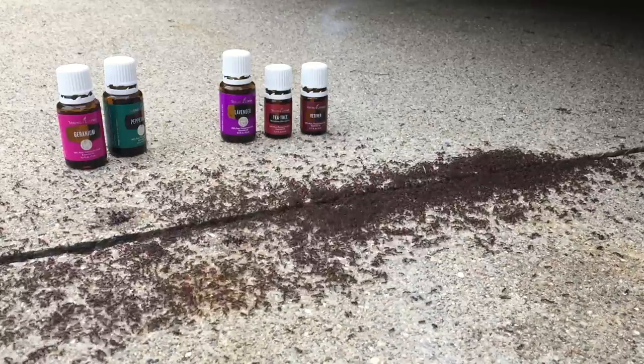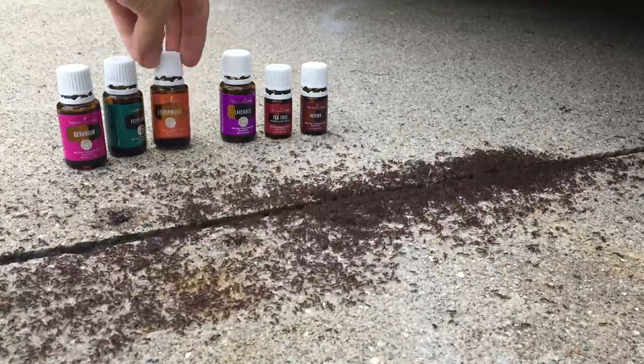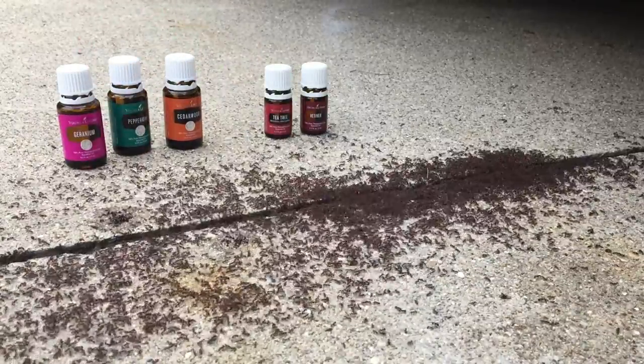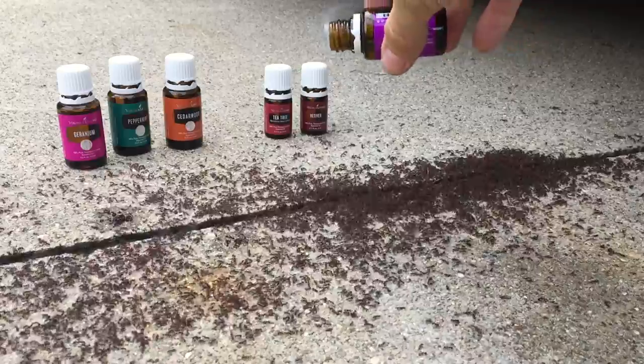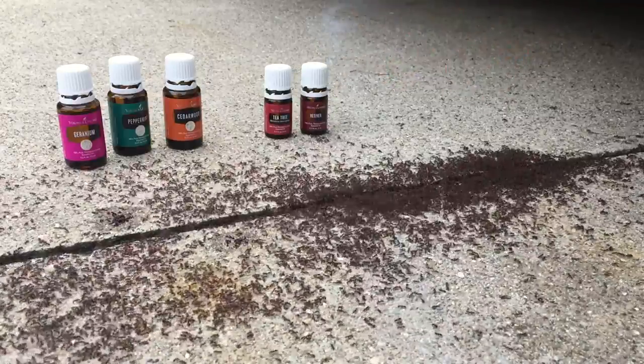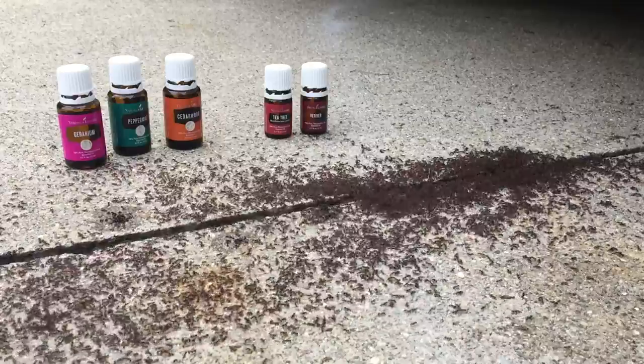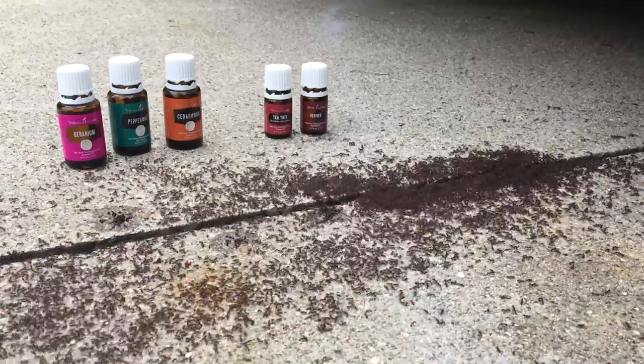The geranium cleared them out a little bit better, faster anyway. Lavender is also supposed to be a good one. Let's try a drop of lavender right over here. Yep, cleared that area pretty quick.